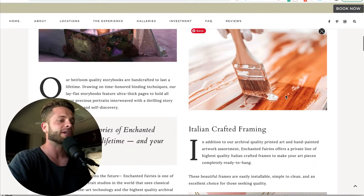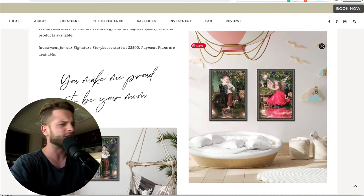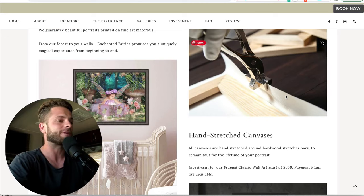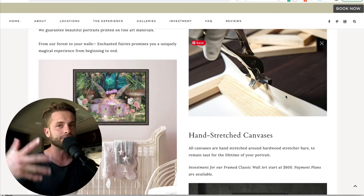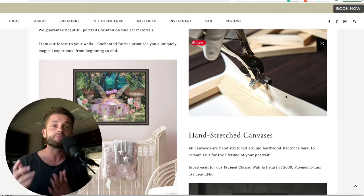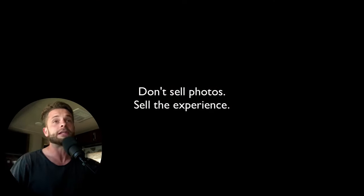Think about how you can apply this to your package — whether you do portraits or weddings. How could you separate yourself from every other photographer? Not just offering the same number of hours, the same pricing, the same number of images. What resources, tools, talents, locations, information, and experience can you provide that would completely separate you from the competition?